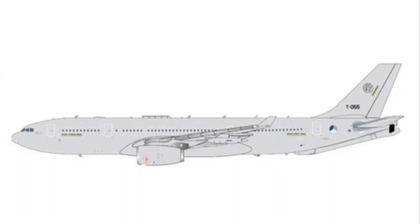This is an A330 MRTT for NATO. I'm not going to need this because I already have enough military — and by enough I mean I have Air Force One — so I'm obviously not as into military as a lot of you guys are. Also, if you remember my last releases video, I mentioned Gemini Max didn't have a lot of releases like they usually do, and it's the same with this one — only one release.